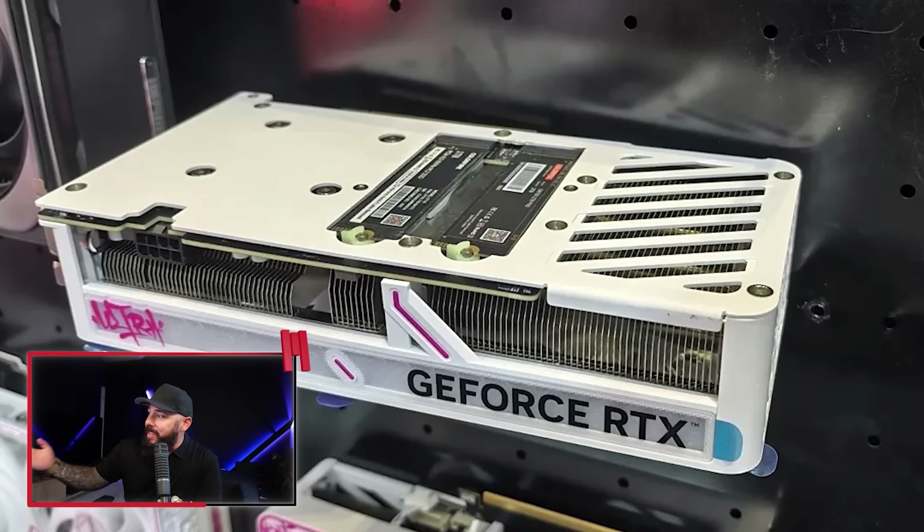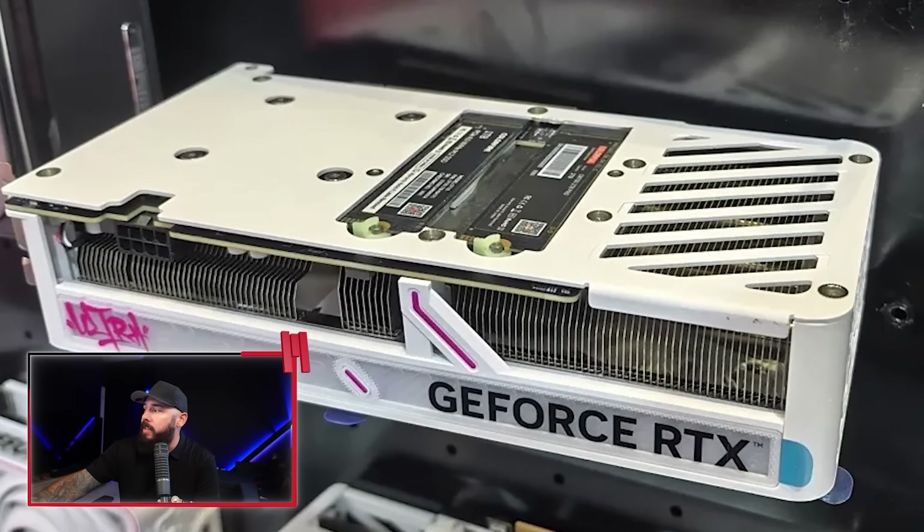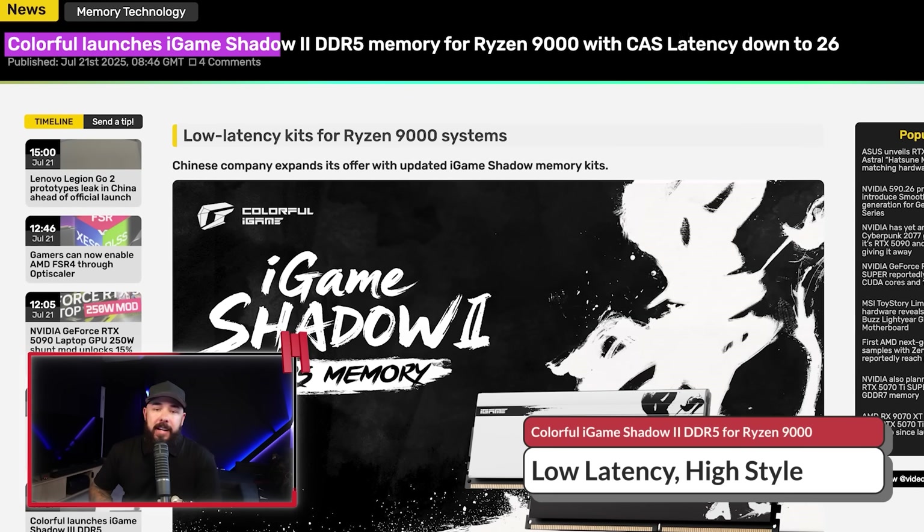Colorful just dropped DDR5 sticks with CL26 latency and anime sword aesthetics — latency haters rejoice. Colorful has been making some pretty cool-looking cards. People in the comments mention loving how their Colorful cards look. We even talked about a Colorful card seen at a recent expo that shows two SSDs mounted on top of the GPU. Colorful keeps sneaking in as this B-tier cousin that suddenly shows up with a Lamborghini. So this is the new iGame Shadow 2 DDR5 memory for Ryzen 9000 with CL latency down to 26.